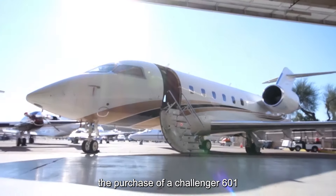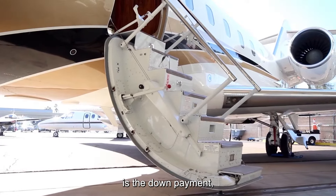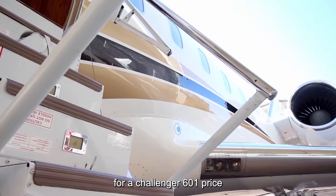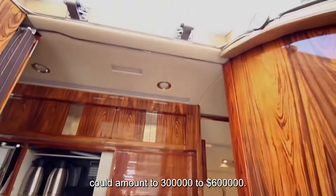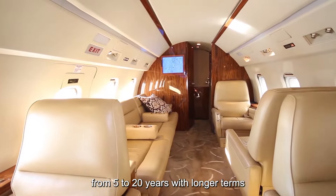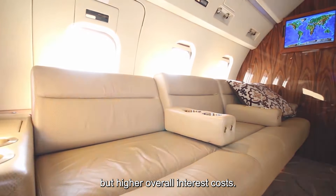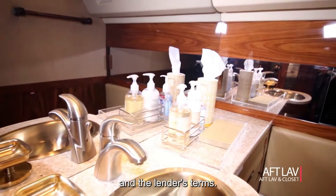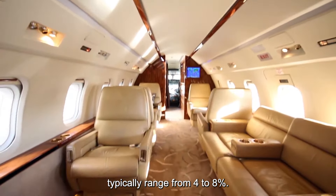When it comes to financing the purchase of a Challenger 601, there are several factors to consider. First and foremost is the down payment, which typically ranges from 10 to 20 percent of the aircraft's purchase price. For a Challenger 601 priced at $3 million, for example, a down payment could amount to $300,000 to $600,000. Loan terms generally range from 5 to 20 years, with longer terms resulting in lower monthly payments but higher overall interest costs. Interest rates for aircraft loans typically range from 4 to 8 percent.